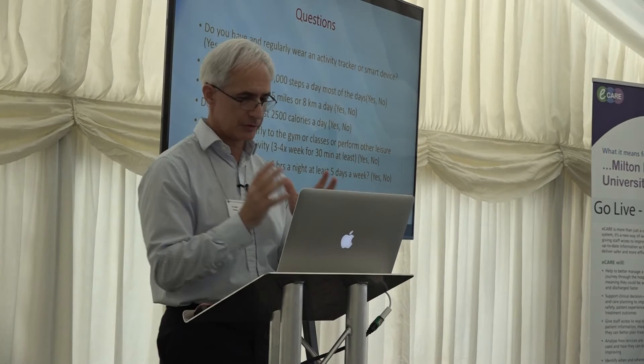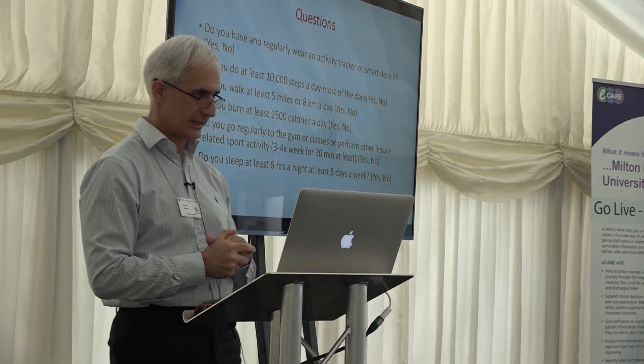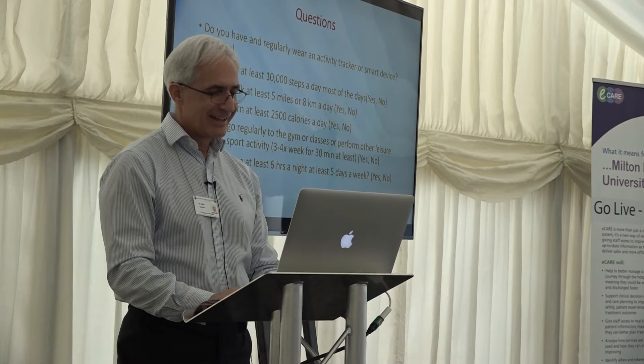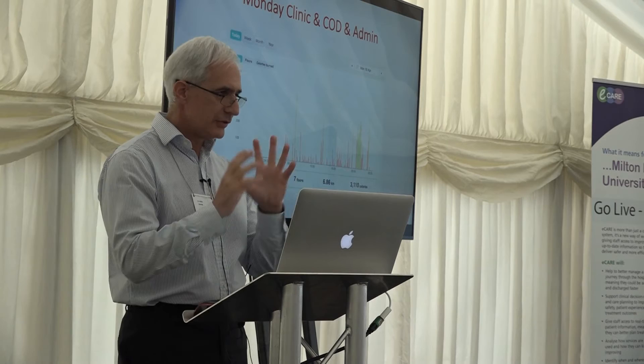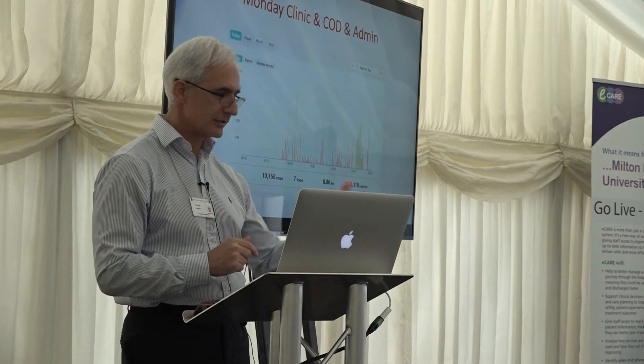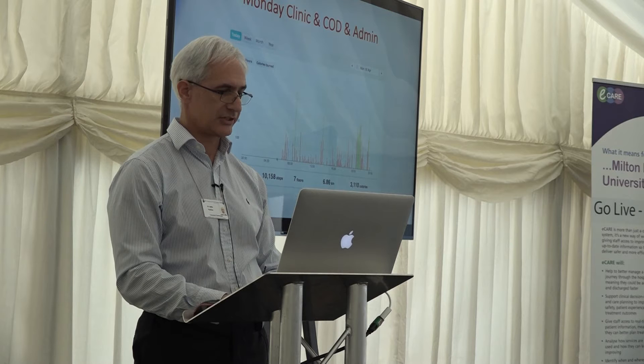Do you sleep at least six hours a night, at least five days a week? That's a better rate. I continue to share my very inactive life. I picked a few days here. That's my Monday, where I do outpatient clinics and admin — that's what I'm paid for. I have the commute from Oxford to Milton Keynes. These are the steps I'm doing on Mondays: I get up at 6:30, and there's the flat line where I'm driving to Milton Keynes.